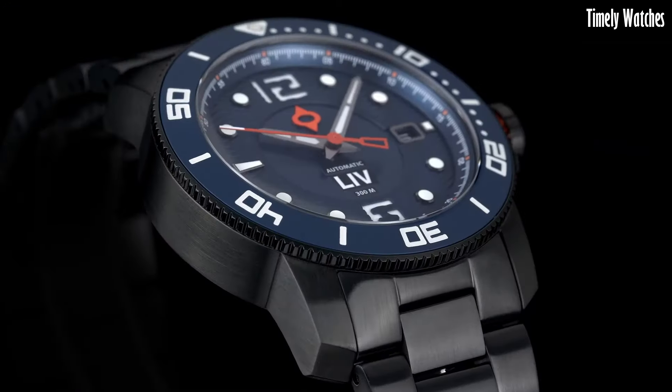Number 7: DOXA SUB 6000T Professional. The DOXA SUB 6000T Professional is the epitome of dive watch engineering and craftsmanship. This exceptional timepiece features a robust stainless steel case designed for the rigors of deep-sea exploration. Its vibrant orange dial and luminescent markers and hands ensure clear visibility even in the darkest underwater environments. The unidirectional rotating bezel allows precise timing for divers, enhancing safety and accuracy. With an impressive water resistance of 6000 feet, the SUB 6000T is a trusted companion for professional divers and adventurers alike.